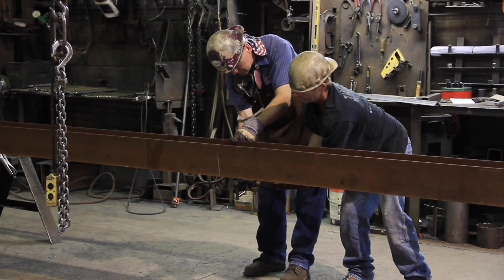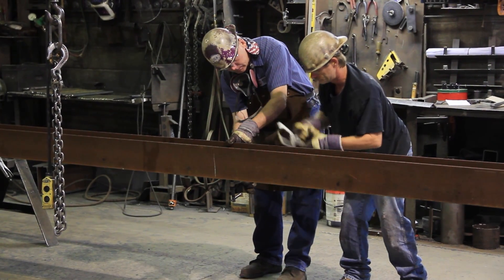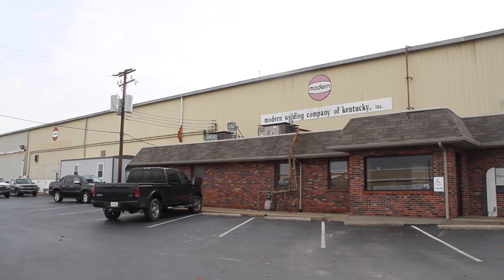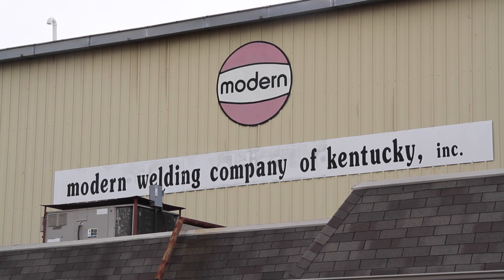To be a certified welding fabricator means we have self-pride in our quality system. It also tells our customers that we're an above-average fabricator, because we went through the quality steps to be an AWS certified welding fabricator.